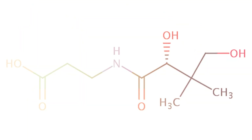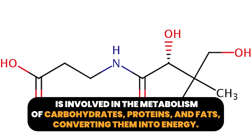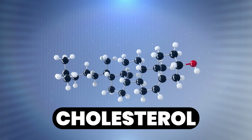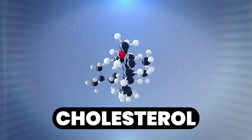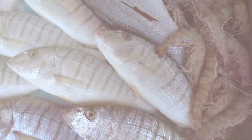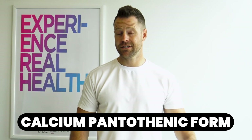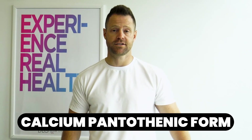B5, pantothenic acid. This is involved with cholesterol production in your body and helps you break down food for energy. If you suffer from hormone dysfunction, this might be the one to add in, as cholesterol plays a role like a hormone in the body. Females with hormone support needs and men or women with cholesterol-related issues should consider it. Liver, fish, and avocado are important food sources. If supplementing, look for the calcium pantothenate form — that is the non-synthetic form.